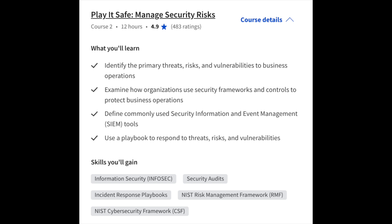Next is Managing Security Risk, which is a very important part of cybersecurity. This includes identifying security threats, risks, and vulnerabilities to an organization, how to use security frameworks and controls to protect business operations, learning about common SIEM tools, and actually getting a chance to respond to threats, risks, and vulnerabilities via an incident response playbook. This covers a lot of what you'll see and do as a cybersecurity or SOC analyst on a day-to-day basis.